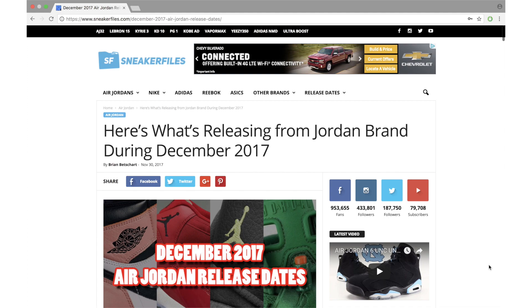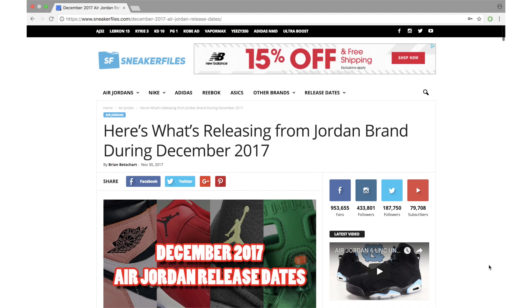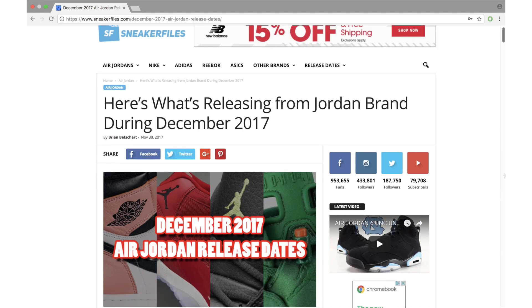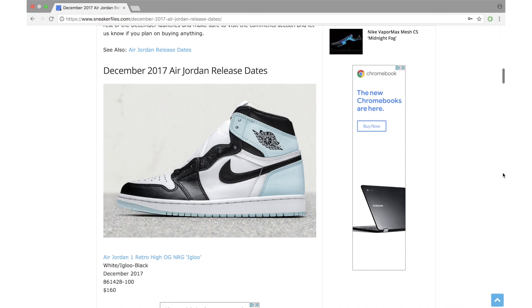What's going on everybody, this is Brian from sneakerfiles.com. December is here, which means there's a bunch of new Air Jordans releasing — this is the peak of the holiday season so there's going to be a little bit more coming this month. All release dates are current, however that can change — Jordan Brand can push dates forward or back or add new ones. There will be a link in the description below taking you to sneakerfiles.com with drops from now through 2018.